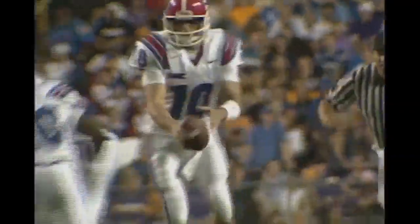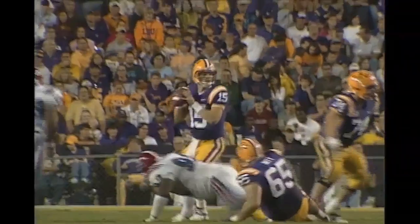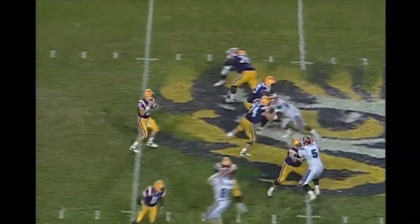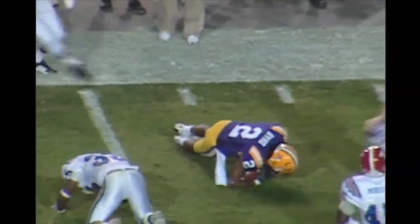Two receivers on the left side. Flynn drops to throw, does throw — wide open is Dixon, and he fell down under his own steam. And that's too bad. Shotgun formation, Flynn looks and he throws on the far side of the field, and it's caught this time by Byrd for another first down.